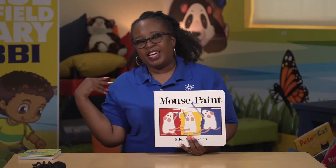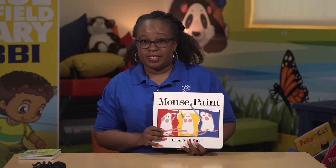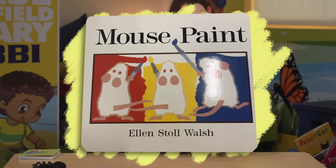Hi BBI friends, it's Ms. Kishon and I'm here to read you a story. Today I'm reading Mouse Paint. Let's see what this story is all about.